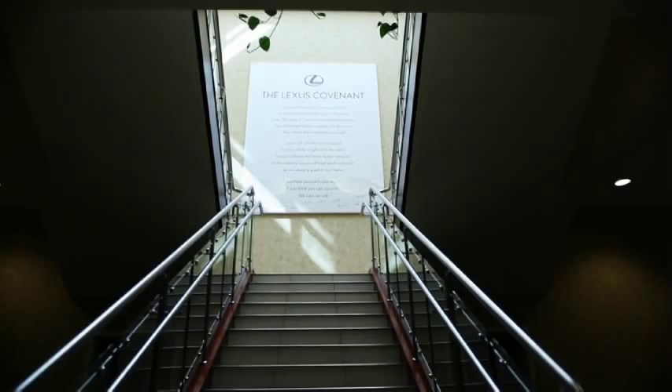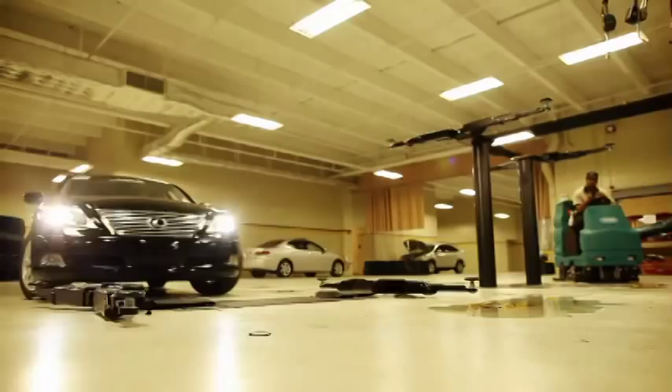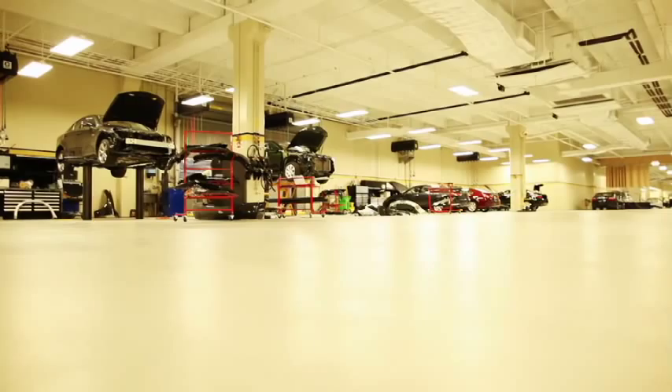If you find yourself in the unfortunate situation of being in an accident and your vehicle can still be safely driven, head on over to one of our collision repair facilities.